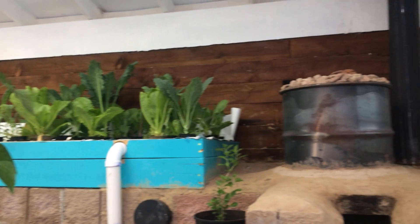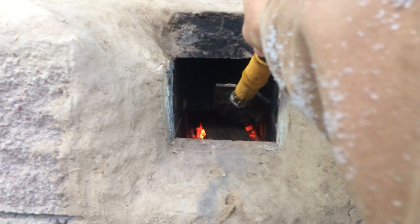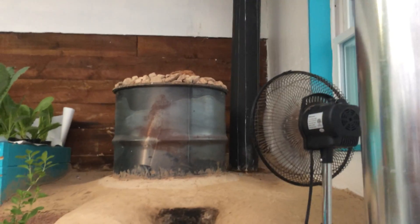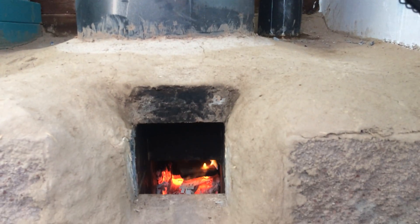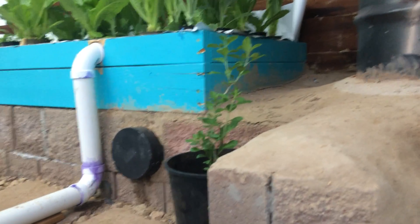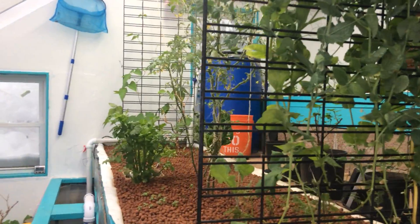As we step into the greenhouse — I came out here this morning and the temperature was 46 degrees. I got this fire going inside our rocket stove, and you can see it's already heating things up; it's currently up to 50 degrees. The rocket stove heats this mass underneath the wrapped grow bed across the top, and it heats up the water for the aquaponics system.